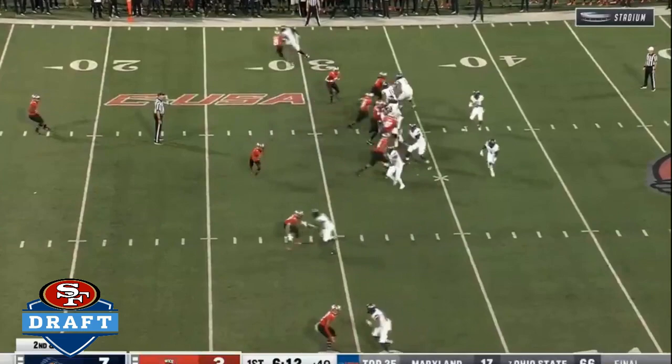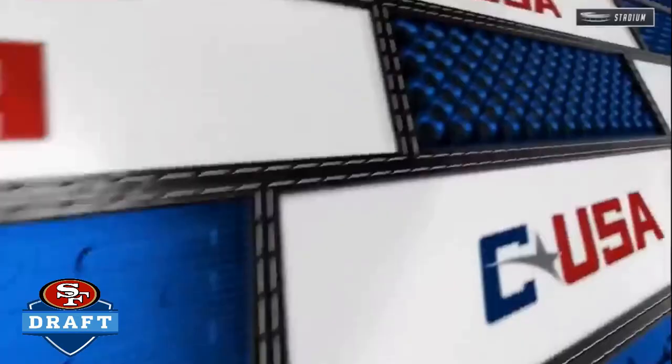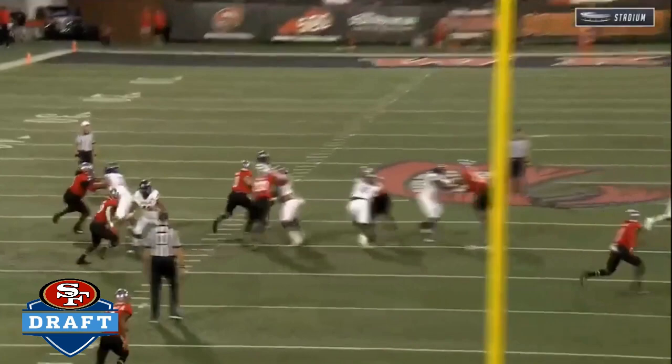And that handoff on target. Here's second and ten from the 31. Quick release to McCormick in the flat. What a grab by the running back. McCormick keeps that play alive.